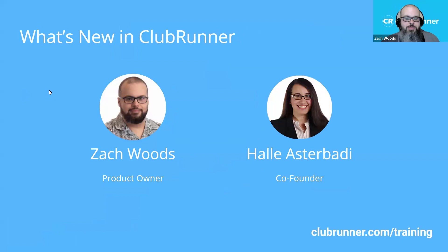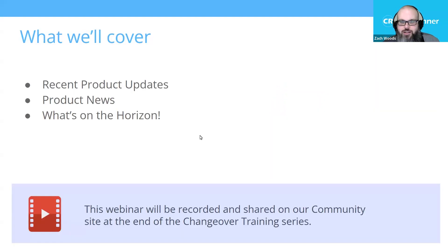I am Zach Woods. I am the product owner for Clubrunner, and today I am joined here with Hallie Astorbatty, our co-founder and COO. Hi, everyone. Thanks so much for joining us.